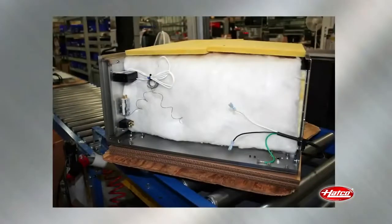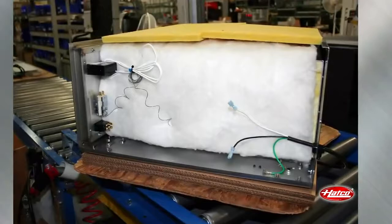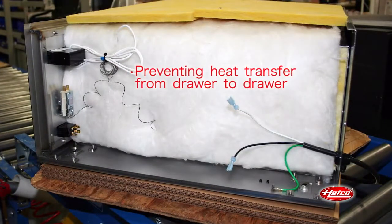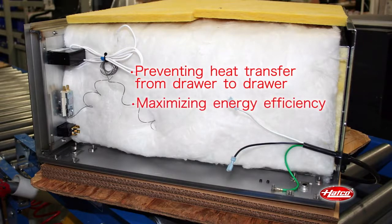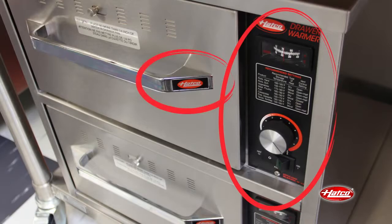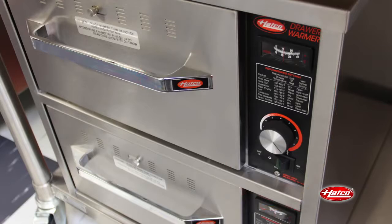Each HATCO drawer is constructed as a separate core drawer wrapped with fiberglass insulation, preventing the transfer of heat from one drawer to another and maximizing energy efficiency. The recessed controller and angled chrome handle prevent the potential problem of knobs and handles getting knocked off resulting from back of the house cart traffic.